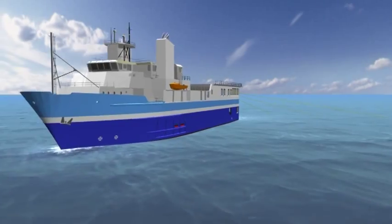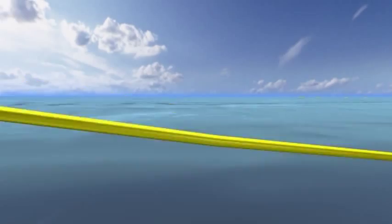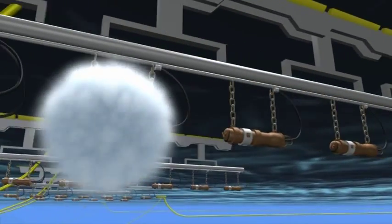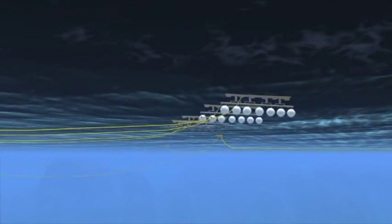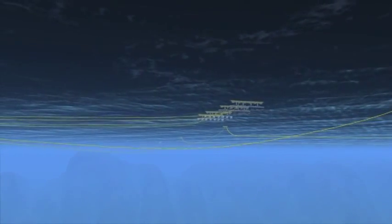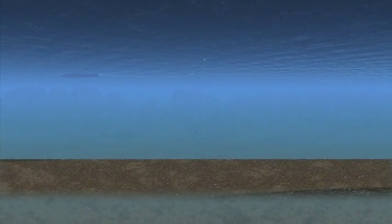Seismic surveys use sound waves to produce a picture of the rock layers beneath the Earth's surface. Air guns discharge a bubble of compressed air which sends a sound wave through the water and into the Earth's crust. The sound waves are then reflected from layers of rock beneath the sea floor. These faint echoes are detected by underwater microphones, towed behind the survey vessel in streamers several kilometres long.